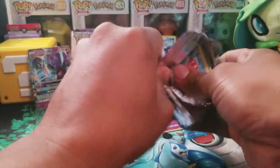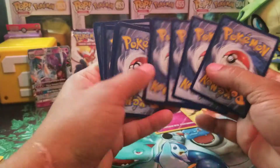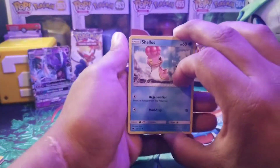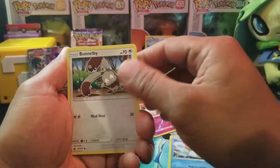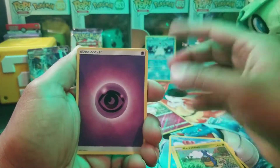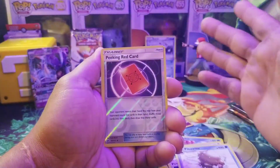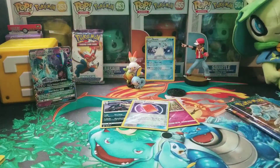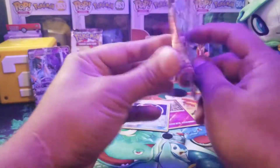Now let's go ahead and go into Crimson Invasion. A lot of people were big fans of Crimson Invasion — I'm not sure if it just wasn't really good packs. There's a code card for that. Opening the pack: Shellos, Bunnelby, Houndour, Diancie, Carbink — I did do the card trick — Psychic Energy, Gastrodon, a reverse holo red card, Piloswine, a reverse holo red card, and Houndoom as a rare. Not bad — still got a rare, not a holo rare, not a GX, not an ultra rare, not a rainbow, but a regular rare and that is fine. Let's check out Guardians Rising again.